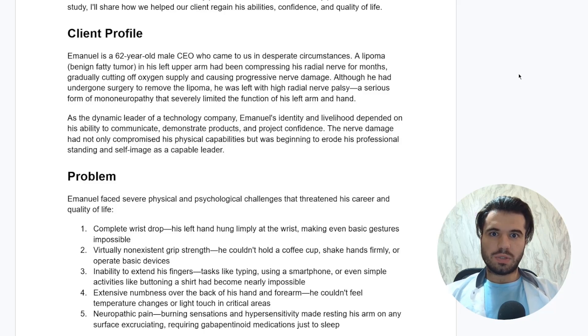With something like that you can expect wrist drop, inability to extend the fingers, inability to abduct the thumb, and so on. As a dynamic leader of a technology company, Emmanuel's identity and livelihood depended on his ability to communicate, demonstrate products, and project confidence. The nerve damage had not only compromised his physical abilities but was also beginning to erode his professional standing and self-image as a capable leader.